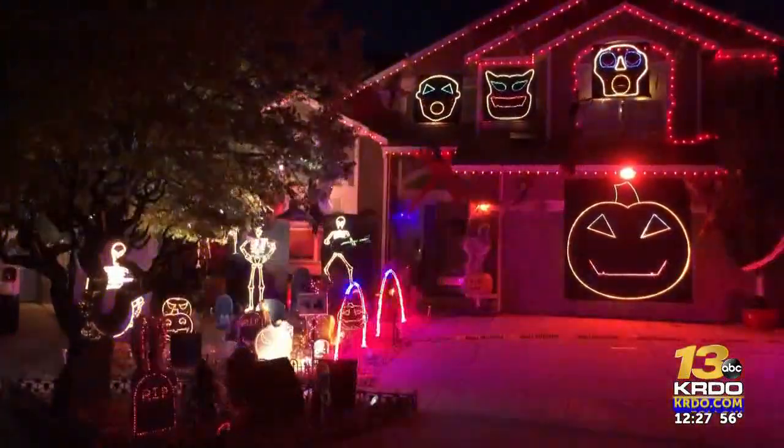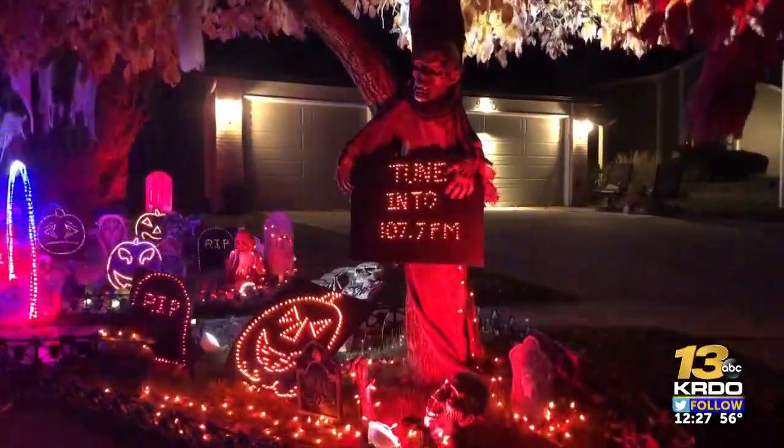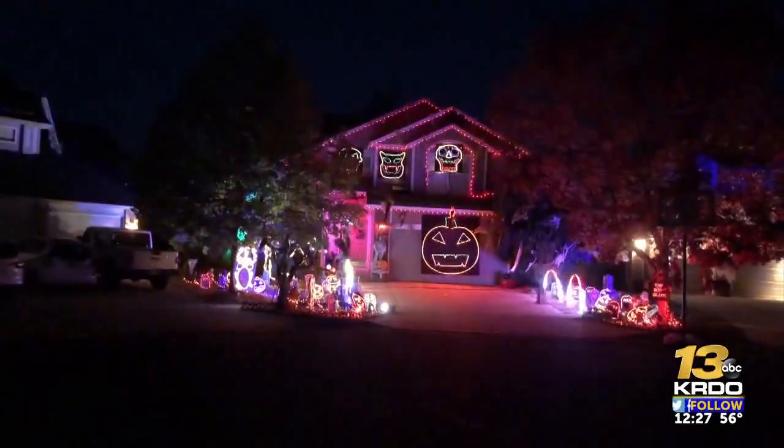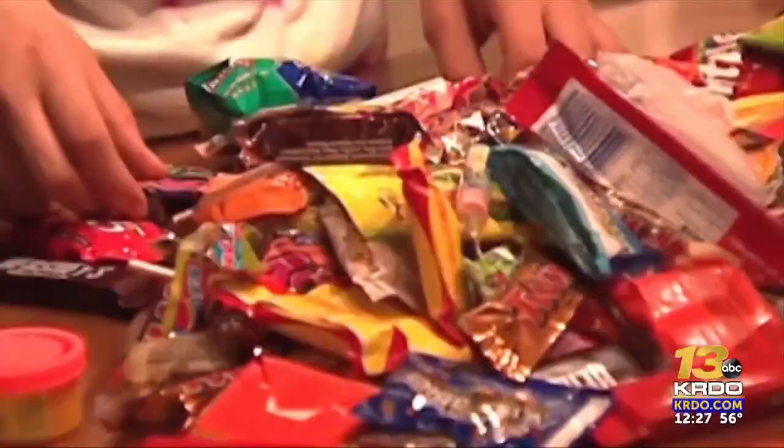Back again this year are the singing lights, which they added during COVID. Parents were scared to have them go out, so we put together something so they could feel safe in their cars and still enjoy Halloween. Families can drive by, tune into a radio station, and check out the display while listening to nine spooky songs with synchronized, choreographed lights.